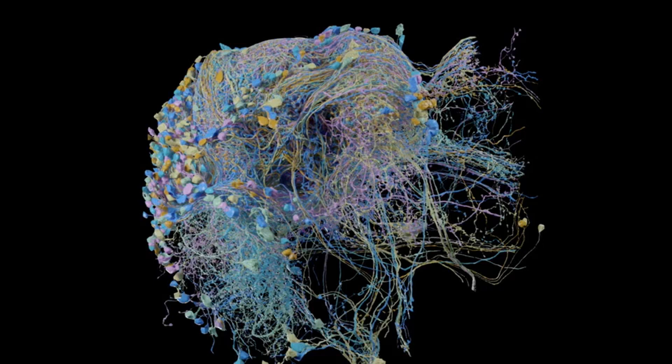The 3D map produced by Google and the FlyEM team at Janelia is certainly a technical achievement, the product of both automated methods and laborious human labor. The first step in creating the map was to slice sections of fruit fly brain into pieces just 20 microns thick — roughly a third the width of a human hair. Fruit flies are a common subject in connectomics as they have relatively simple brains about the size of a poppy seed, but display complex behaviors like courtship dances.